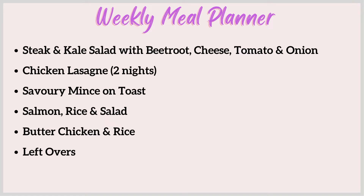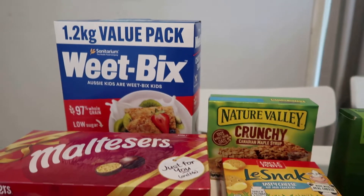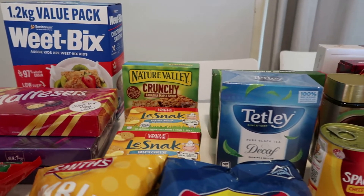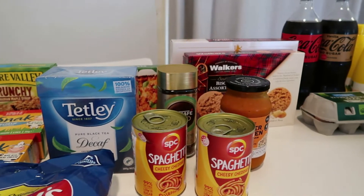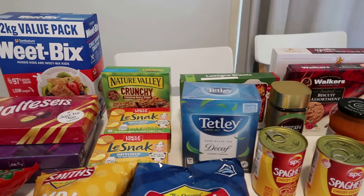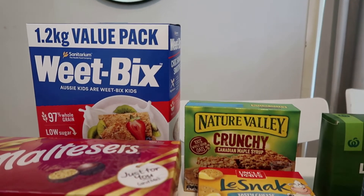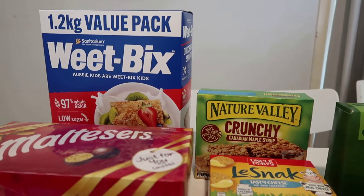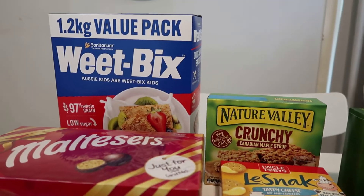Let's have a look at what I got from Woolworths this week. I've spent $208.10 this week. I've been gathering a few things for Christmas gifts and I've accumulated about $30 on my Everyday Rewards card, which I'm saving and not going to use until Christmas week to buy food.